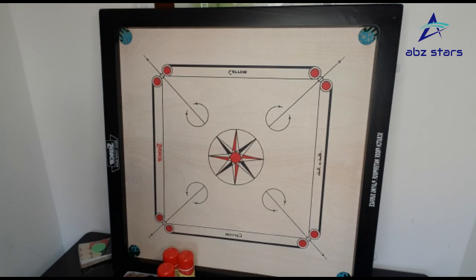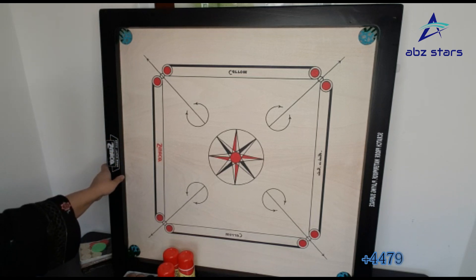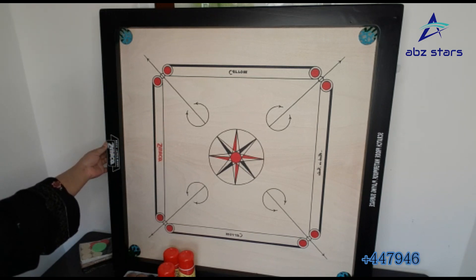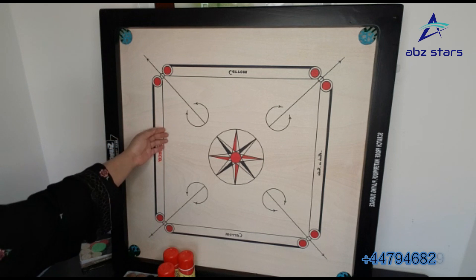Welcome to ABZ Star Clay Cooking Products. I hope you are enjoying a happy and healthy life. Today I am going to introduce our clay wooden carrom board, which is 34 inches wide and 34 inches in length. It has 3.5 centimeter thick borders and the playing area is scratch proof and waterproof, as you can see.